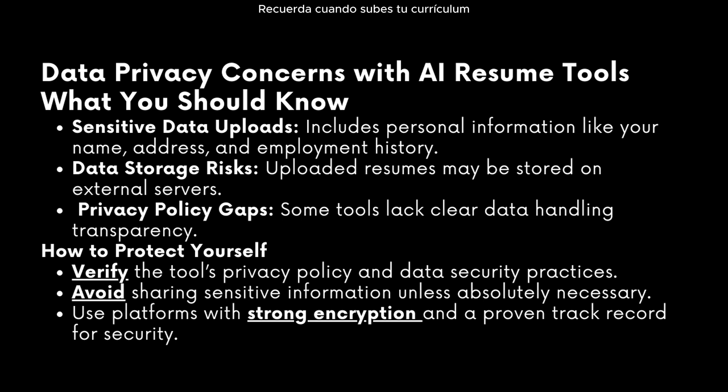Another con is that there are data privacy risks. Remember, when you're uploading your resume, you're uploading sensitive information that includes your name, your address, and a lot of experiences that help create a data privacy profile for you. The tools you use can pose a risk.